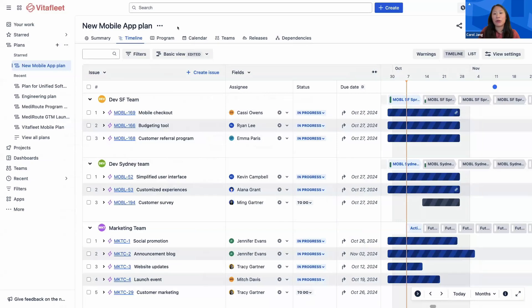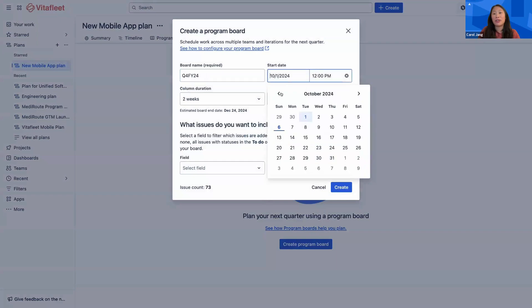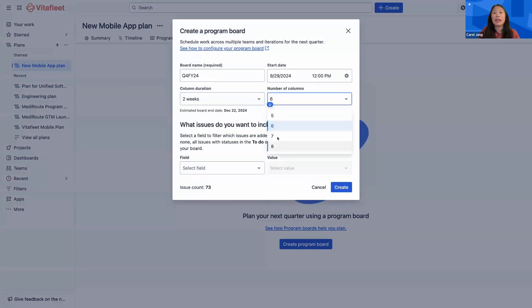We have the option of scheduling work in this timeline view, or we can navigate to the program board to plan a program of work over the next several weeks to a few months. Simply provide a name and start date for your board and choose the time frame you'd like each column to represent, as well as the number of columns you'd like to appear in your board. Each of these options add up to a quarter of time or slightly more. Optionally, you can filter which work items you'd like to appear on your board.